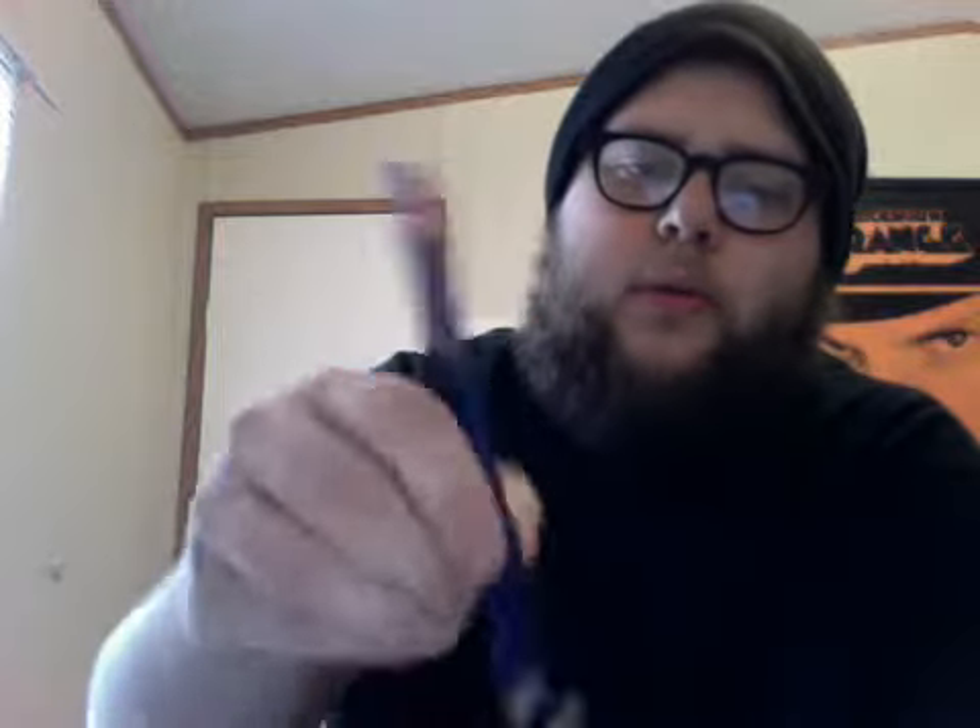Before that, I used these little watercolor pencils — that's what I find, and they're cool. They're like triangle-shaped — I'll show you that triangle shape.